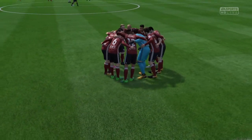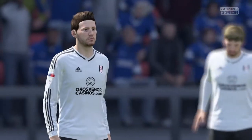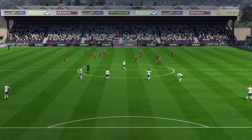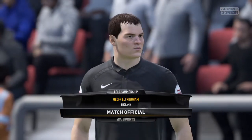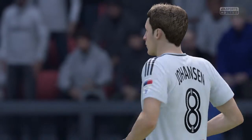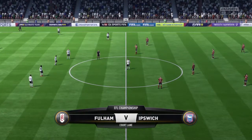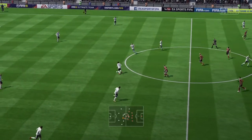Thank you, enjoy the game. Our referee, Jeff Eltringer. First touch of the ball by Fulham — they kicked off here in the first half.